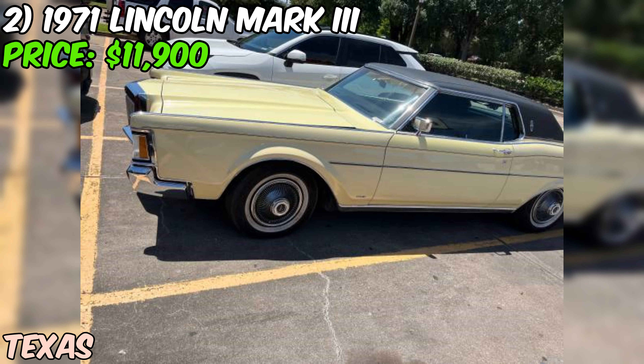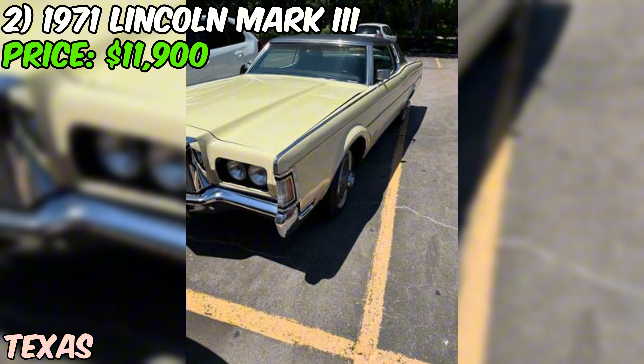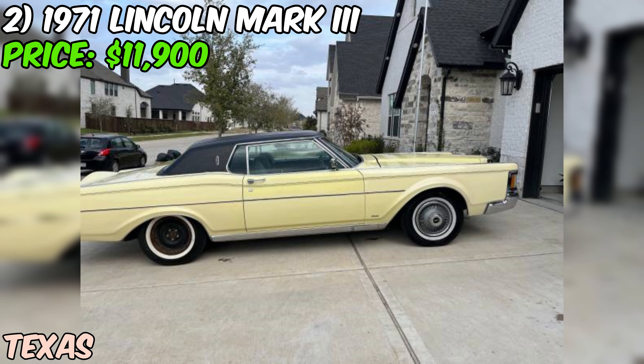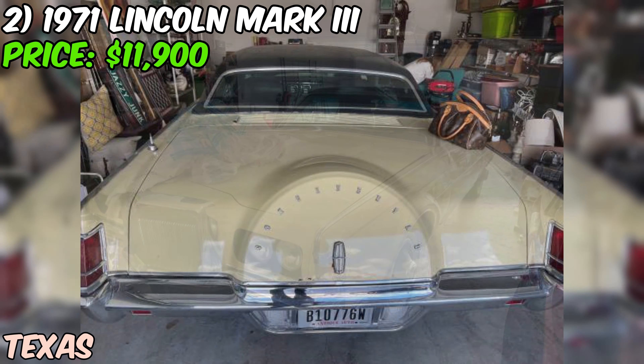Inside you'll find a nice black leather interior that looks to be in great shape. The front windows work well and the power antenna is fully functional. There are a few rust spots as shown in the photos, but honestly that's to be expected with a car of this age. It's not a deal breaker and doesn't take away from the overall appeal of this Mark III.